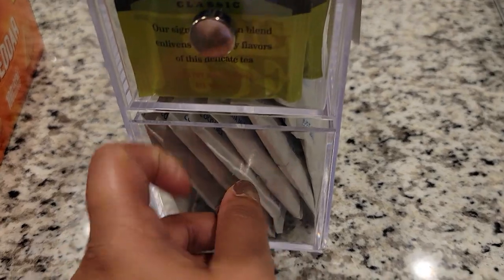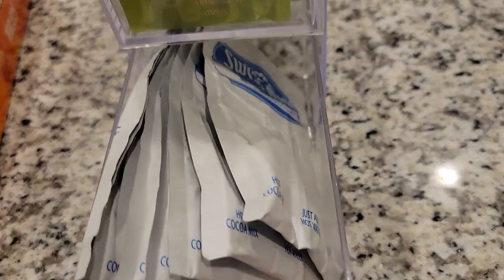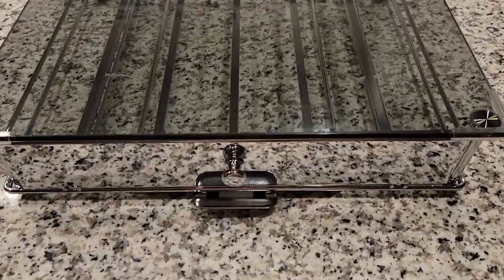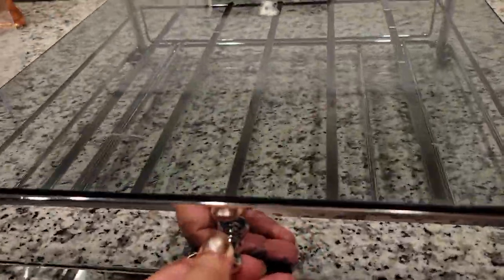For the bottom drawer I ended up putting my hot cocoa in it, since I just had a few packets left. I thought I'd use it for hot cocoa.